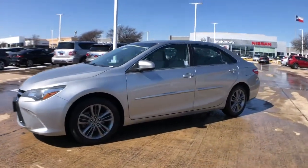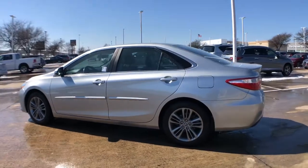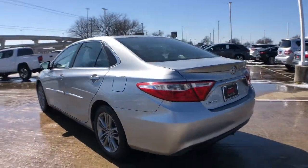Introducing the 2016 Toyota Camry. With less than 80,000 miles on the odometer, this vehicle stands out from the rest.